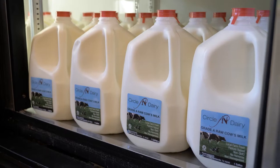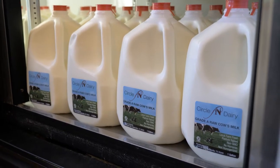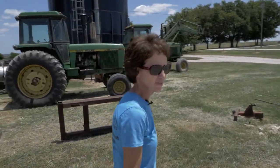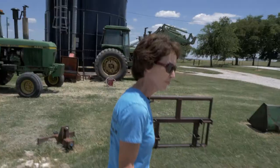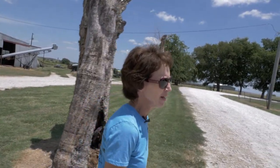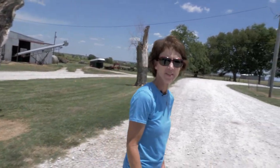With raw milk, we do not pasteurize it at all. Pasteurization destroys the good enzymes that are naturally in milk, so everything is left just like it is coming right from the cow. If you only had raw milk, you could actually be healthy — you would not need food or water — that's how much good nutrition is naturally in milk. They're destroying the good enzymes and adding things back, and adding them back is not the same as in the original product.